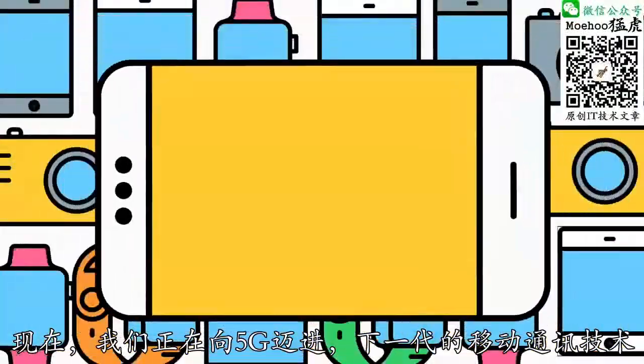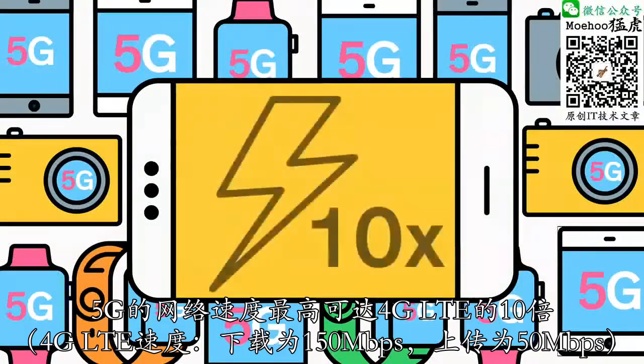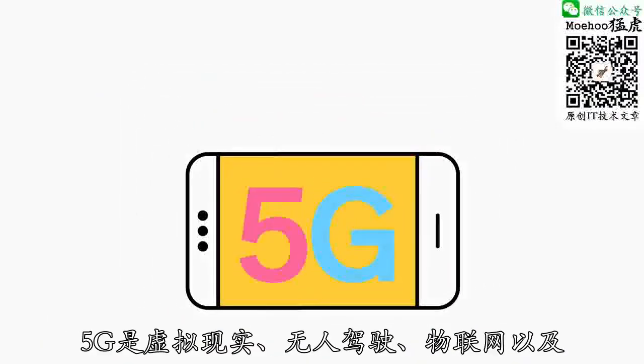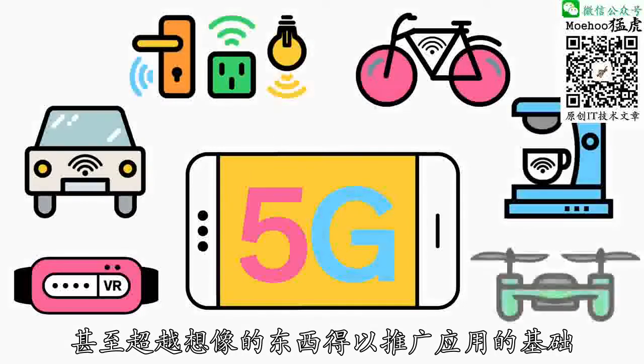Now we're headed toward 5G, the next generation of wireless. It will be able to handle a thousand times more traffic than today's networks, and it'll be up to ten times faster than 4G LTE. Just imagine downloading an HD movie in under a second, and then let your imagination run wild. 5G will be the foundation for virtual reality, autonomous driving, the Internet of Things, and stuff we can't even yet imagine.